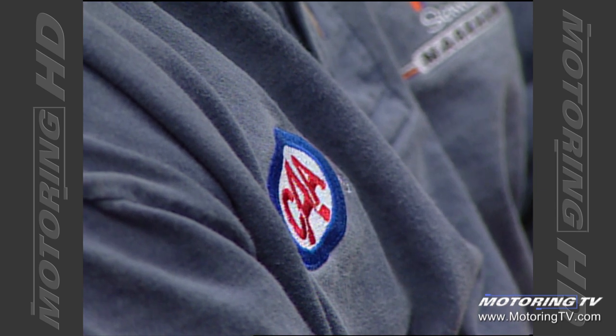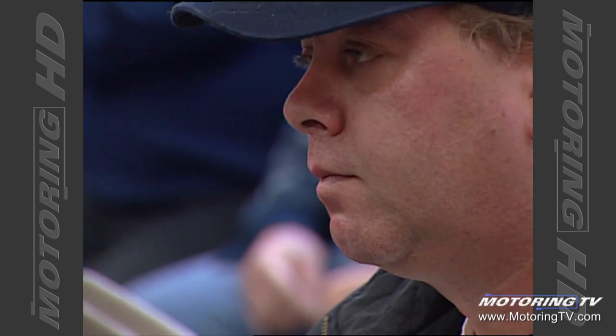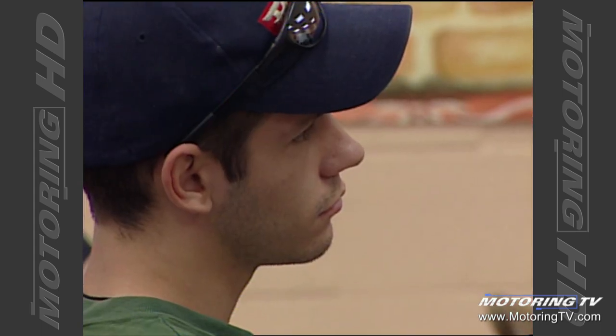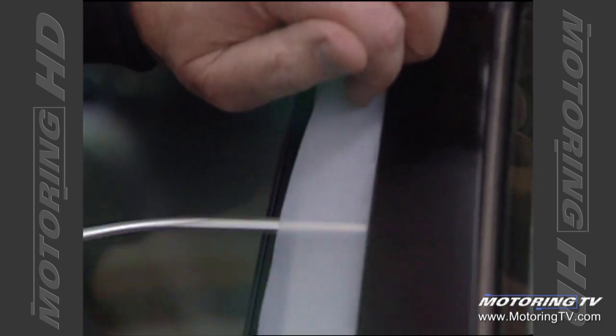These are CAA towing contractors and people who do light service calls from all across Southern Ontario. Over three sessions and two days, we'll have about 240 people here — all drivers who serve CAA members. The trick is to make sure when you put the plastic in that you can see both edges. Pat is one of the best — if you learn from Pat, you'll get into these cars damage-free.